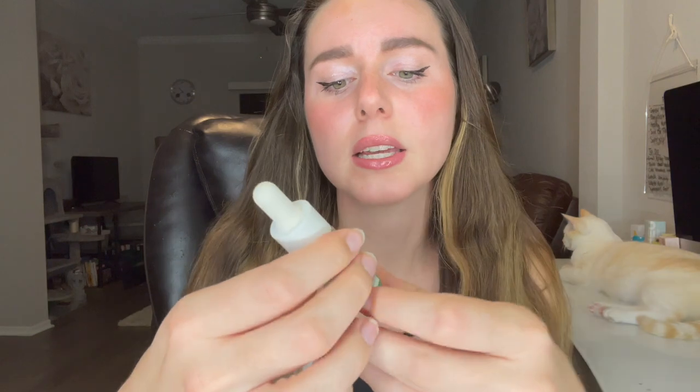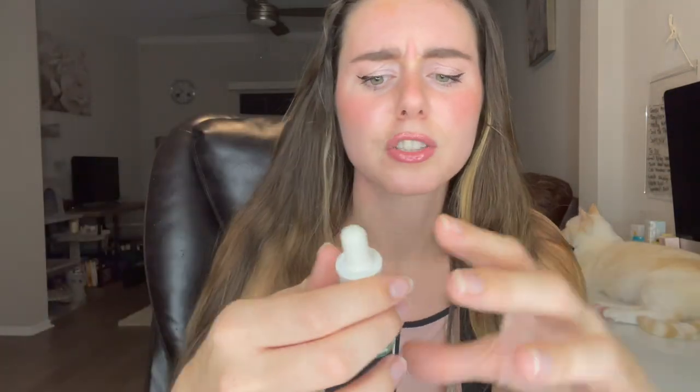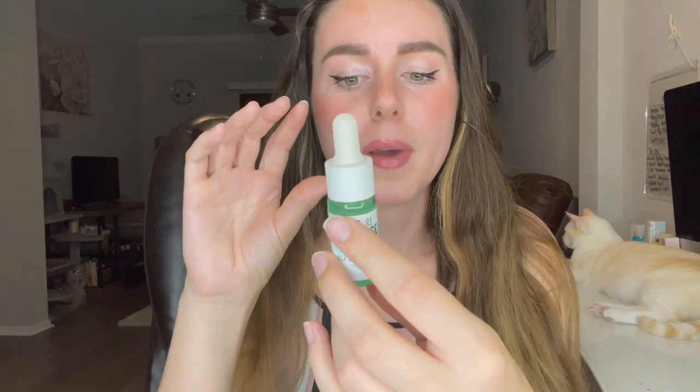Next product is by Isle of Paradise and this is the self-tanning drops for face and body, in the medium shade. It's a nice little container — actually not too much smaller than the full size, maybe about half. So this bag already, you really get a bang for your buck. I have not tried Isle of Paradise tanning products before so I'm excited to try them; I've been hooked on my Loving Tan stuff. Today's video shout-out word is paradise — comment it down below first and you'll get a shout-out on my next video!